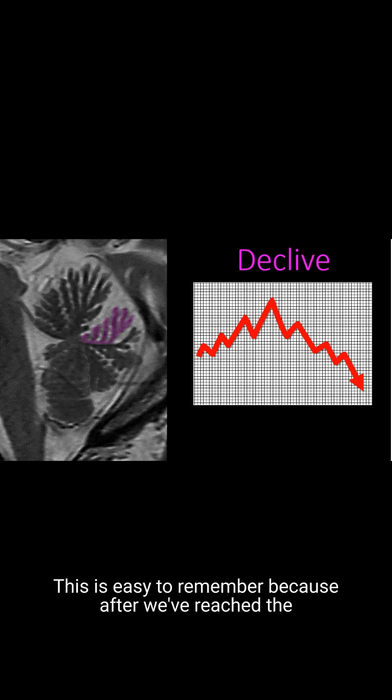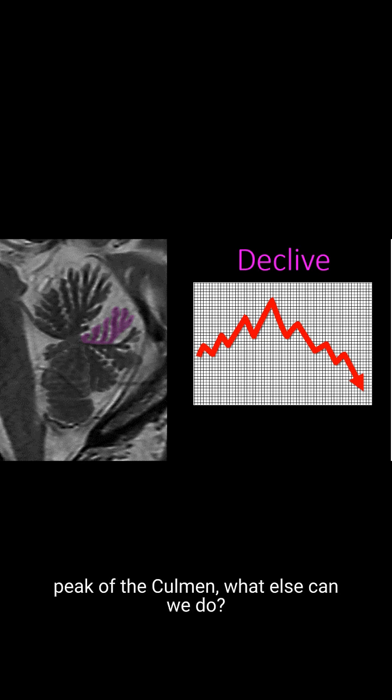Next is the declive. This is easy to remember because after we've reached the peak of the culmin, what else can we do? We have to go down — or decline — or some might say declive. The declive is the lobule that starts to go down after the culmin.